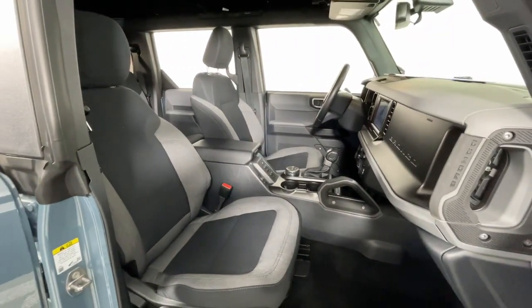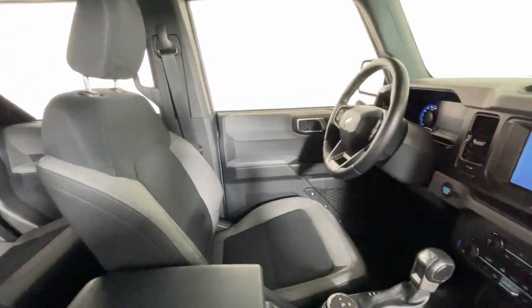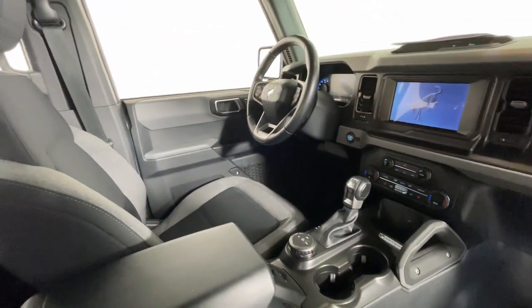Apple CarPlay and/or Android Auto. Navigation system. Keyless entry. Backup camera. Heated mirrors. Remote engine start.